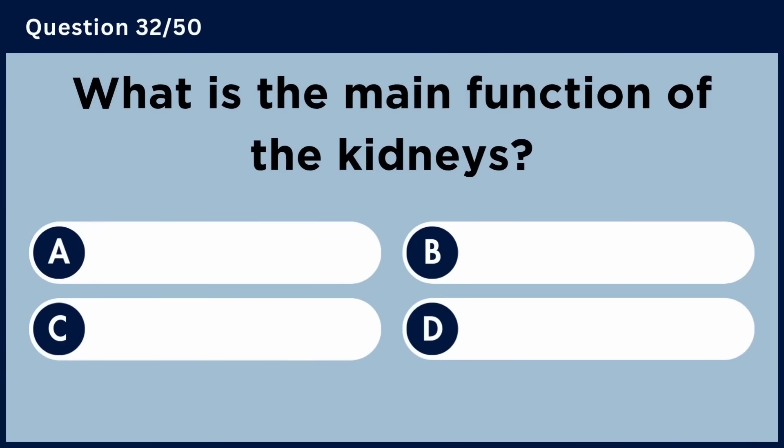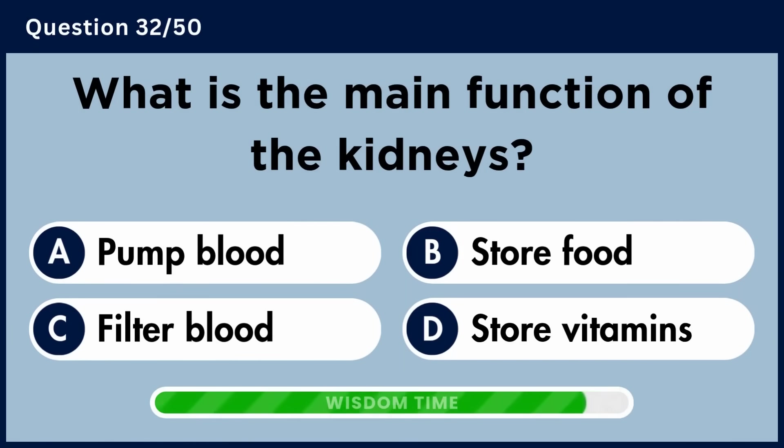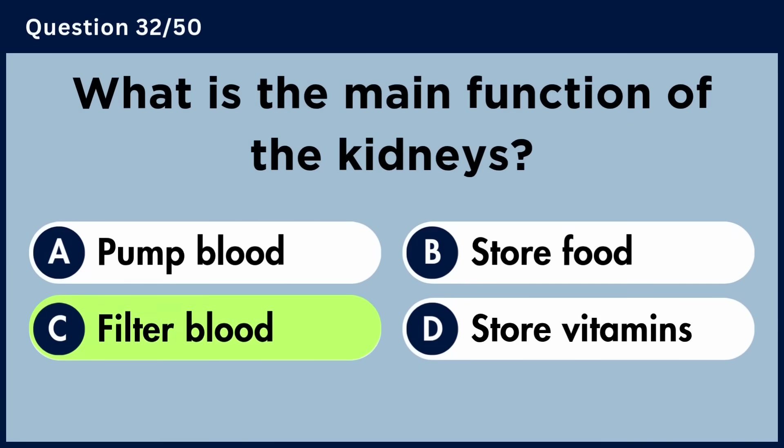What is the main function of the kidneys? Answer C: Filter blood.